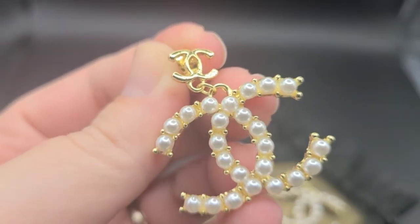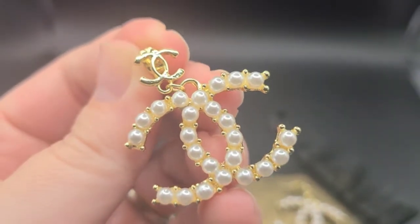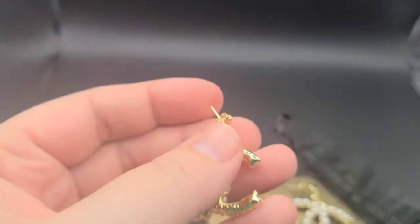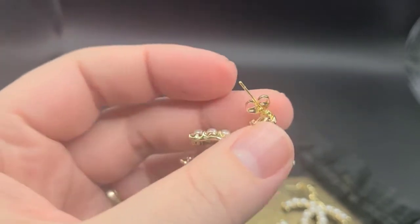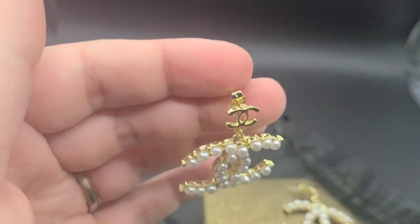These are gold in color and it looks like smaller pearls all around the bottom side, with the solid gold double C's at the top as well. They do come with a traditional backing right here. You could of course replace that if you do not like those types of backing.